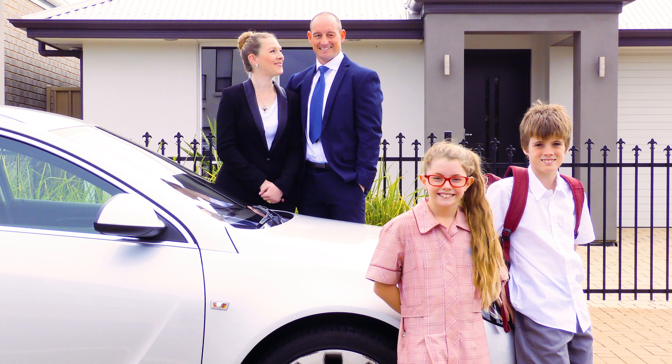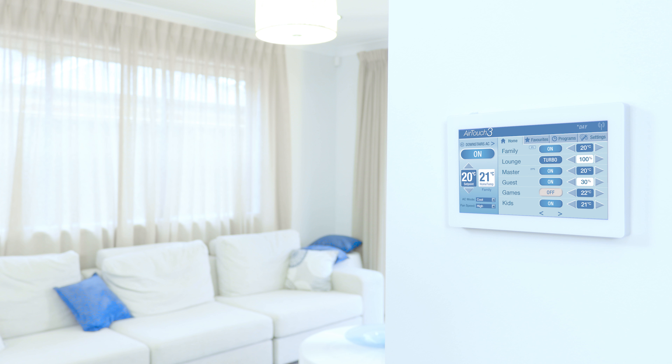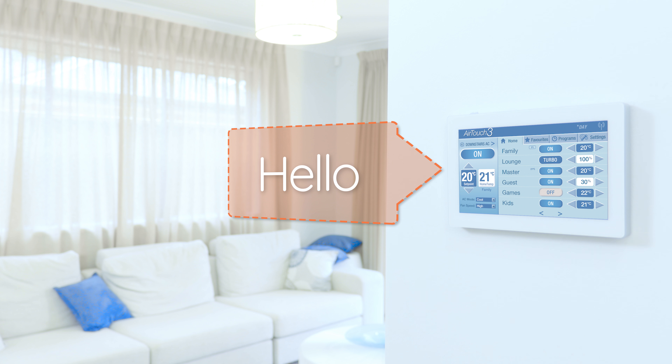This is Julie, Paul and their kids Josh and Jess. They are like thousands of Australian families getting an AirTouch with their ducted air conditioning.